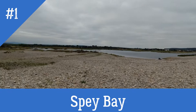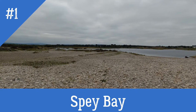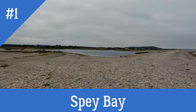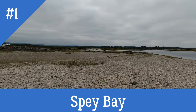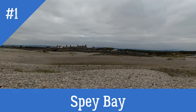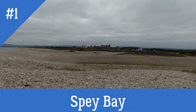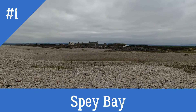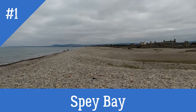Here at Spey Bay you've got the nature reserve with the river running through, connects up with the ocean. Lots of signs telling you what creatures to look out for and you've got the conservation centre, lots of information in there and a lovely cafe and lots of benches to sit and have a picnic on, all right next to the ocean.